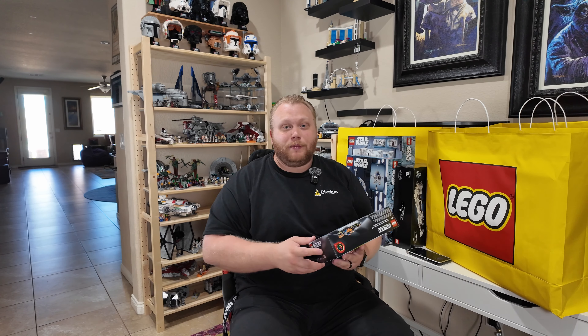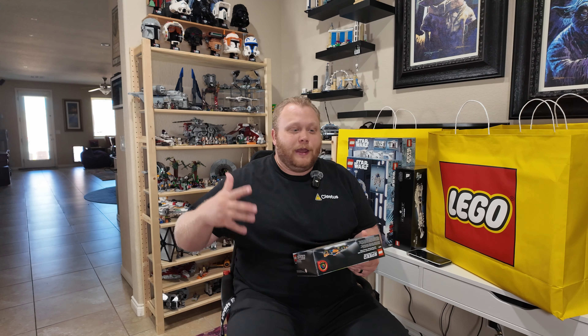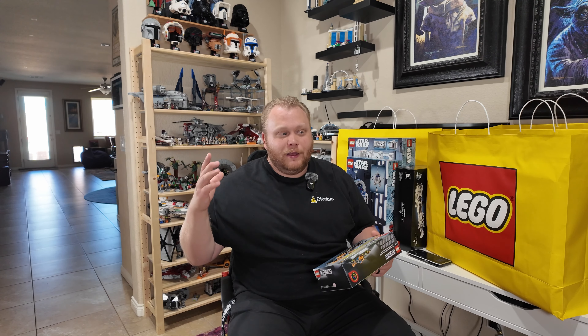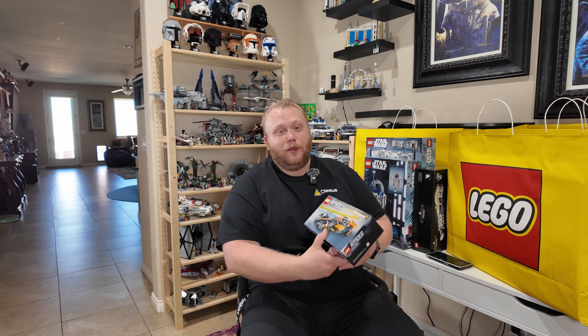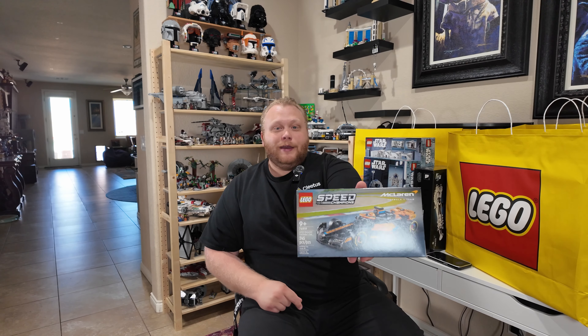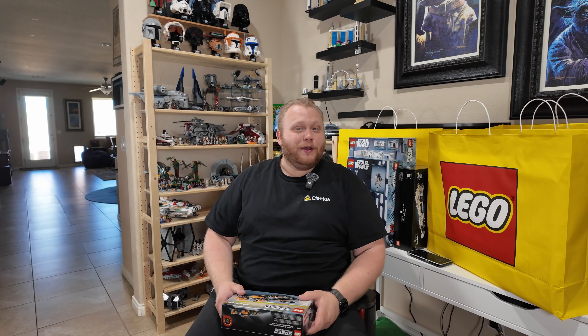Next up is another Speed Champions. This is one I'm super excited for — I want to pin it against the 2022 Mercedes F1. In two years LEGO has come so far with their parts inventory, it's going to be amazing to sit these side by side when they're done. It's 76919, the 2023 McLaren Formula One car, probably the one driven by Lando Norris. We're going to pin it against the 2022 Mercedes driven by Lewis Hamilton.